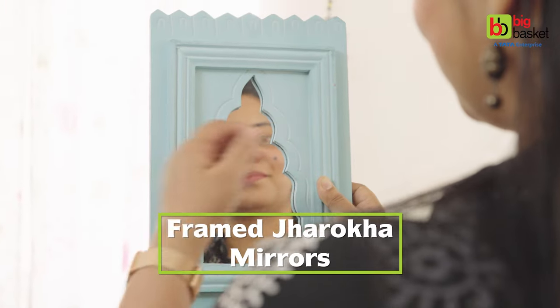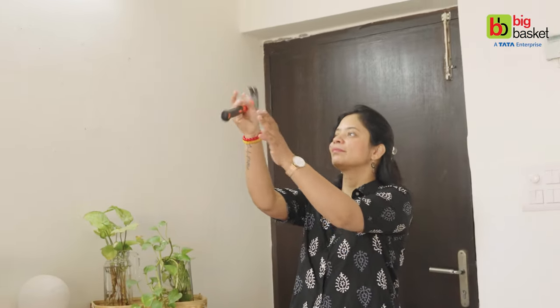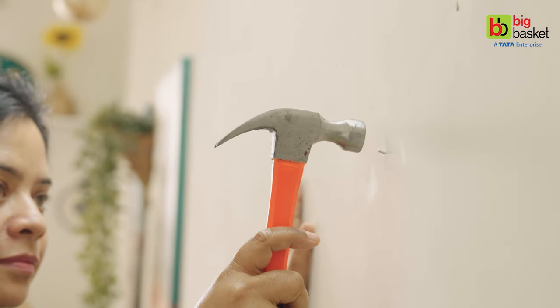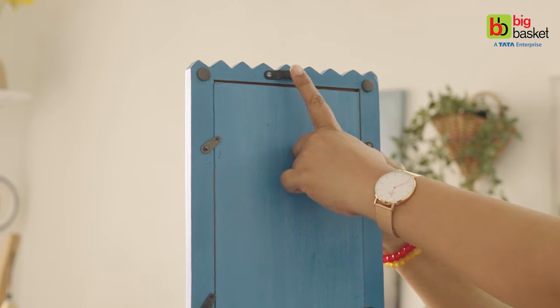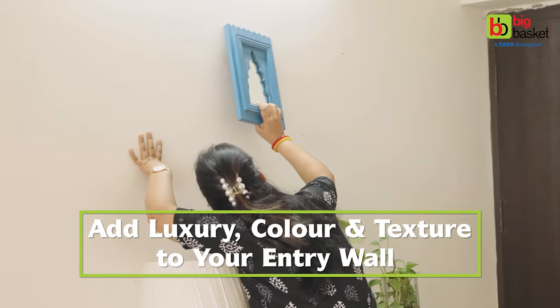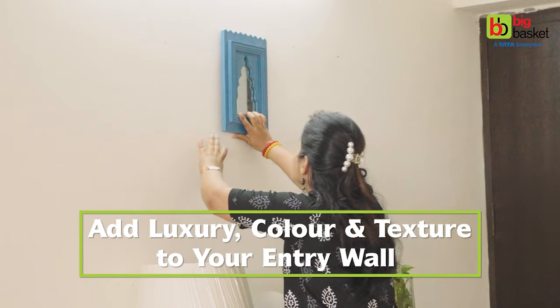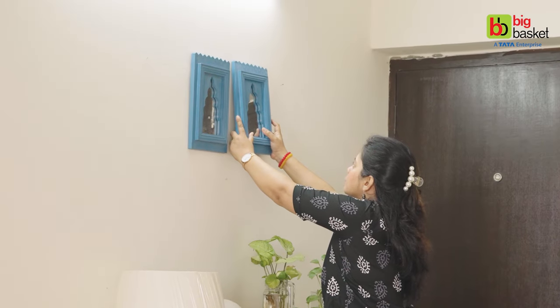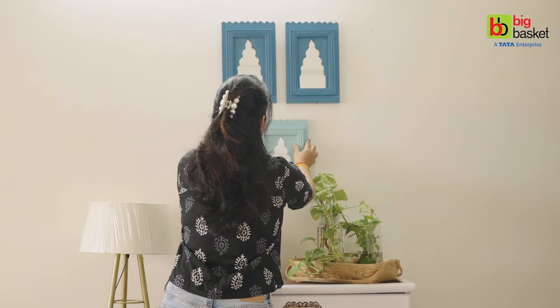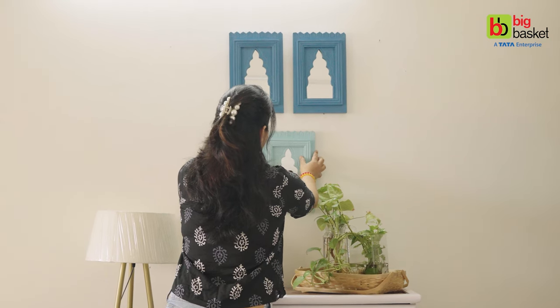These framed jharoka mirrors are in an ombre pattern — ombre meaning a color shade gradient. Blue shades are in ombre, and we will hang them with the help of nails. These jharoka mirrors are also providing luxury, color, and texture to my home entrance. Having a mirror in your entryway also allows you to check yourself one final time before heading out.